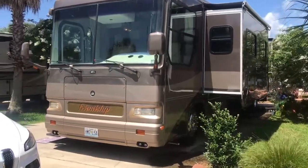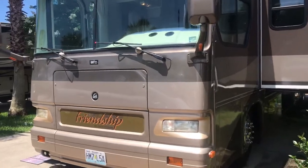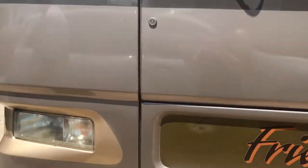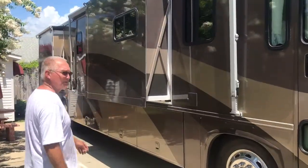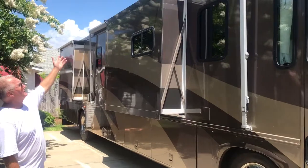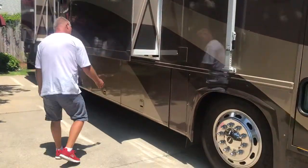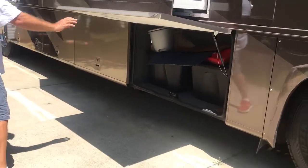Here we have a 2003 Gulfstream Friendship. It has four slide-outs, a 19-foot awning, and is loaded with storage.